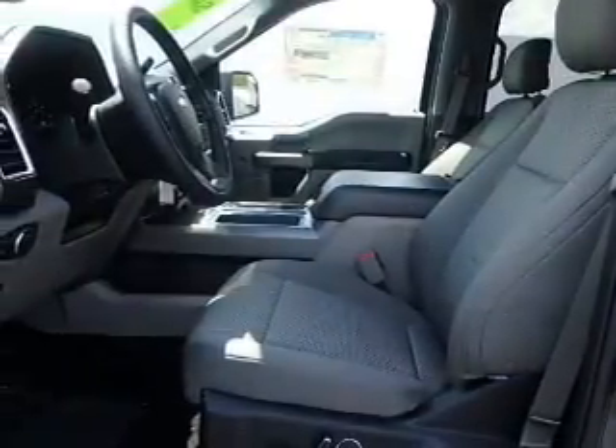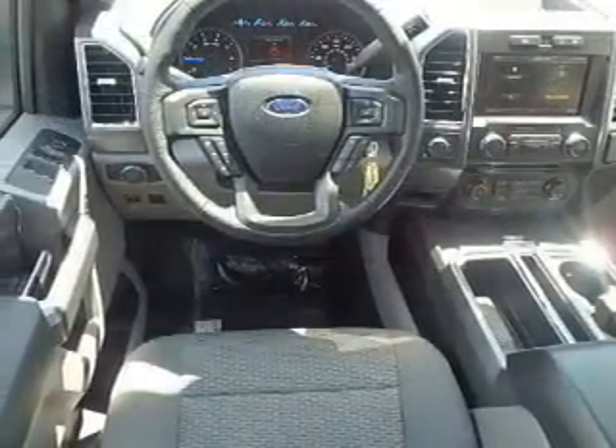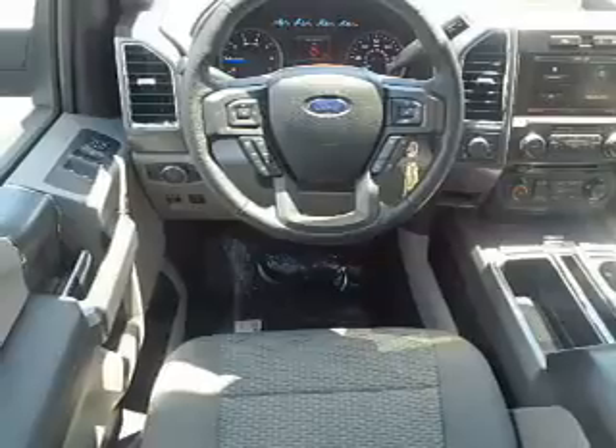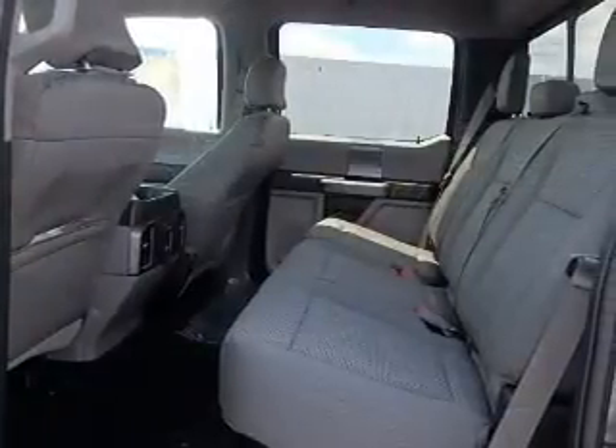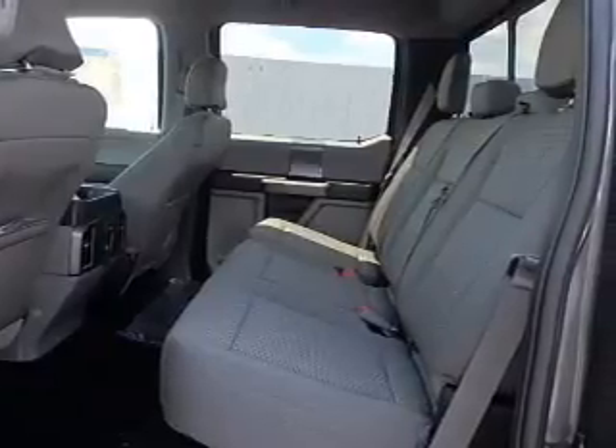Inside, you'll find Bluetooth connectivity, an auxiliary input, steering wheel controls, curtain head airbags, front airbags, side airbags, side impact door beams, child safety locks, cruise control, and an MP3 player.